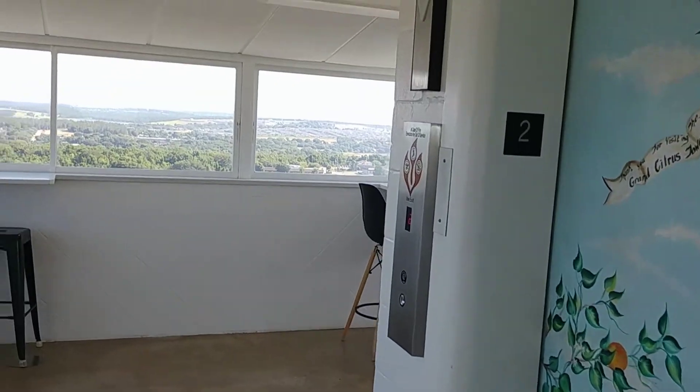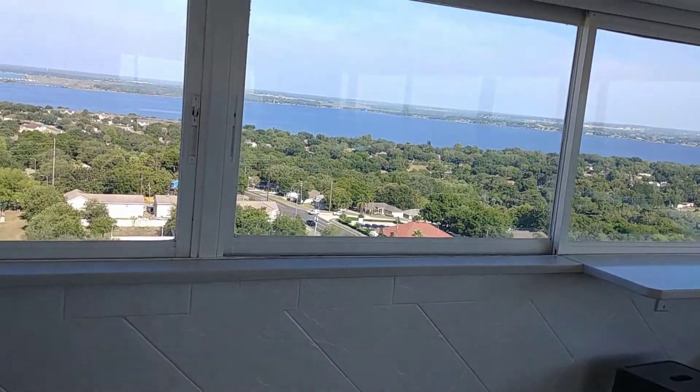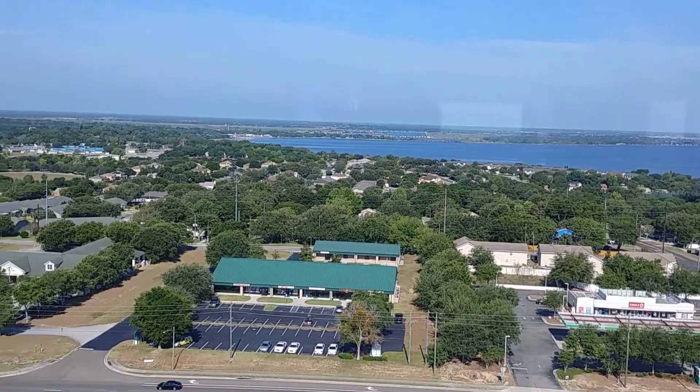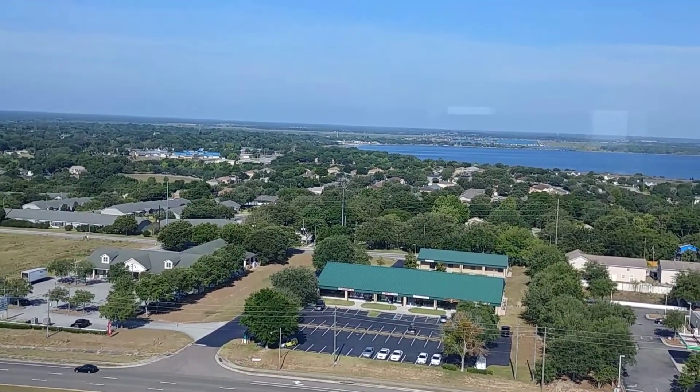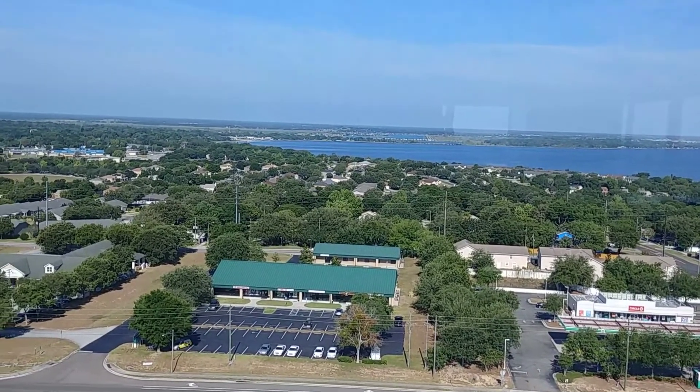We came up in an elevator. So if anybody wants to visit, just a fun fact — you don't have to walk up all those flights of steps. There is an elevator. It cost us $10 to get in, and if you are a AAA member, it is a discount.